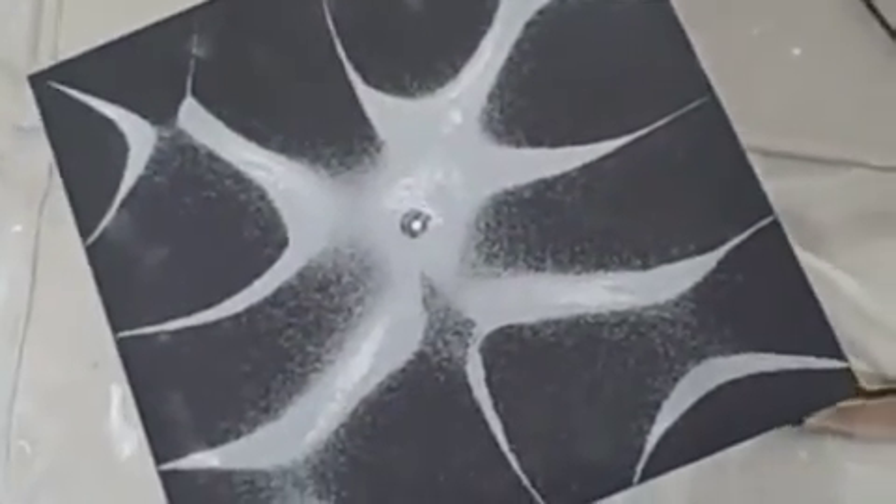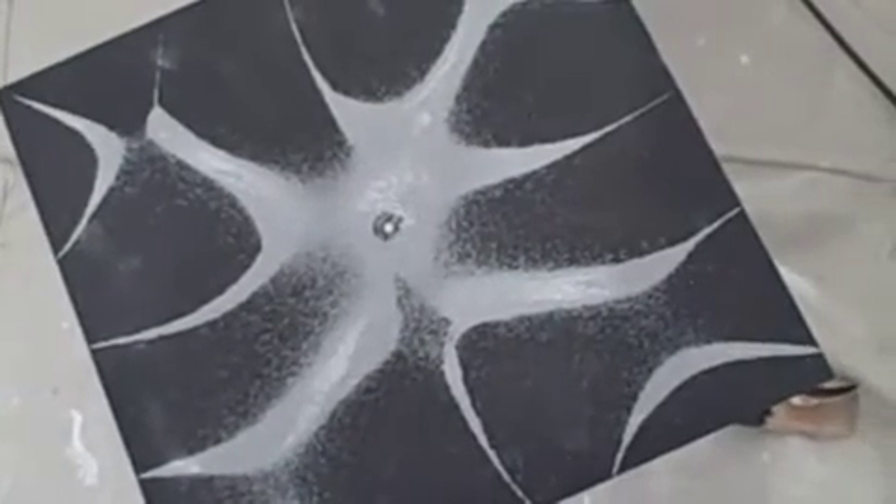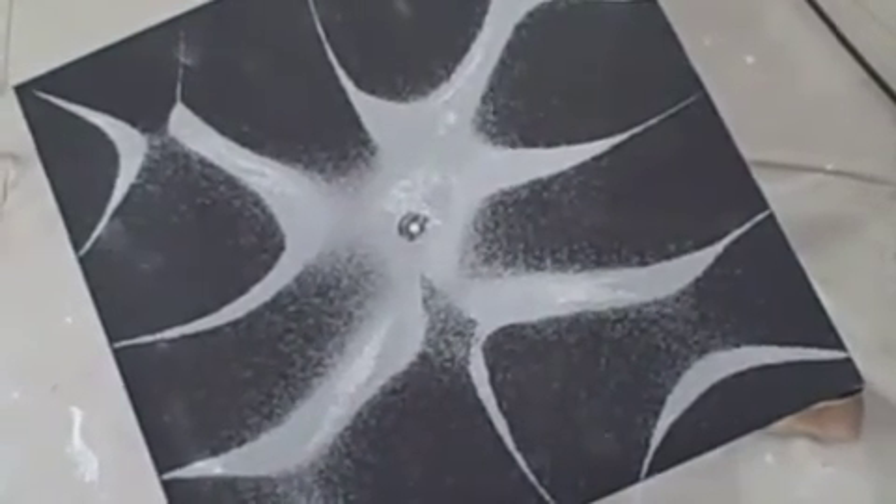Again, that is cymatics — the study of sound made visible. And this is Jodina Meehan at Cymatica Studios. Thank you.